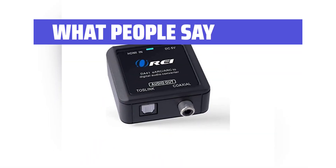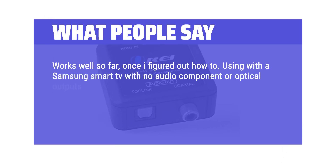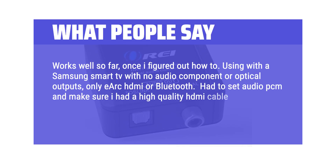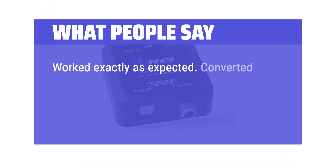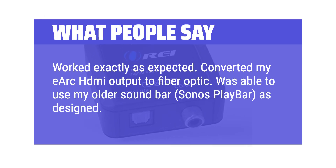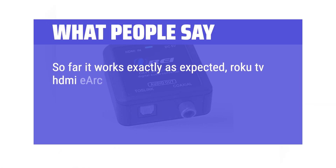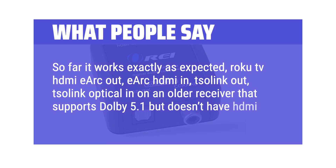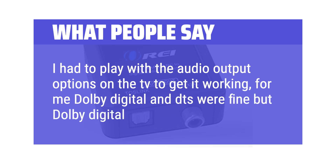What people say: Works well so far, once I figured it out. Using with a Samsung Smart TV with no audio component or optical outputs — only eARC HDMI or Bluetooth. Had to set audio to PCM and make sure I had a high-quality HDMI cable. Works better than Bluetooth for sound quality. Worked exactly as expected — converted my eARC HDMI output to fiber optic, and I was able to use my older Sonos Playbar soundbar as designed. Simple to connect. Roku TV HDMI eARC out to eARC HDMI in, optical out to an older receiver that supports Dolby 5.1 but doesn't have HDMI. I had to play with the audio output options on the TV — Dolby Digital and DTS were fine, but Dolby Digital Plus it didn't like.